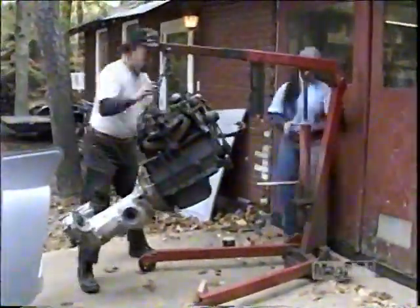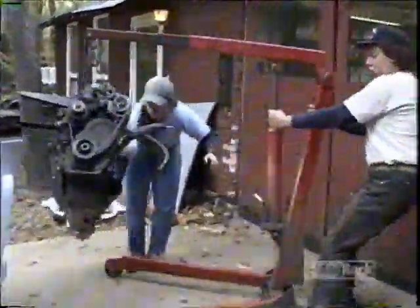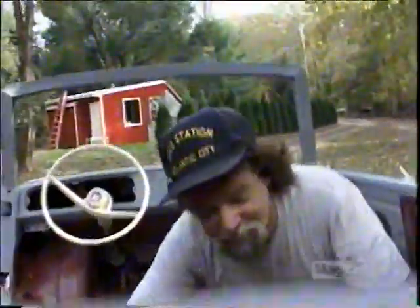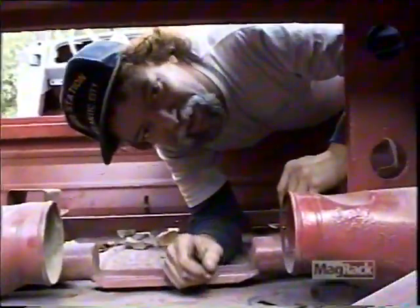You Volkswagen specialists aside, forget everything you've learned about installing an engine — this one's going in the back. Let me show you what it's like to be an Amphicar engine. These are the axle tunnels here.